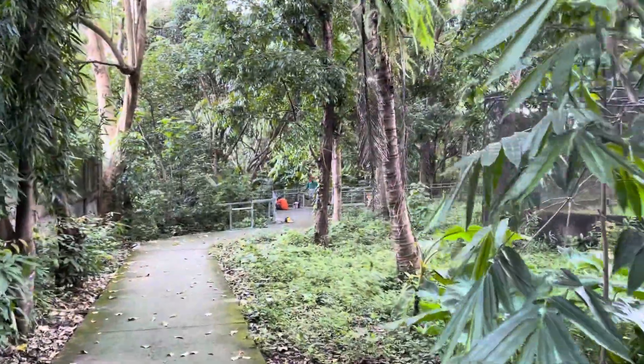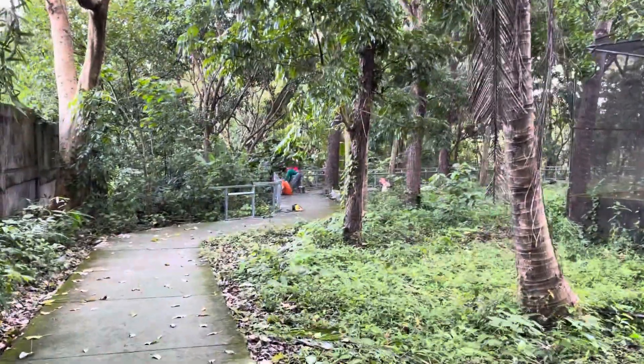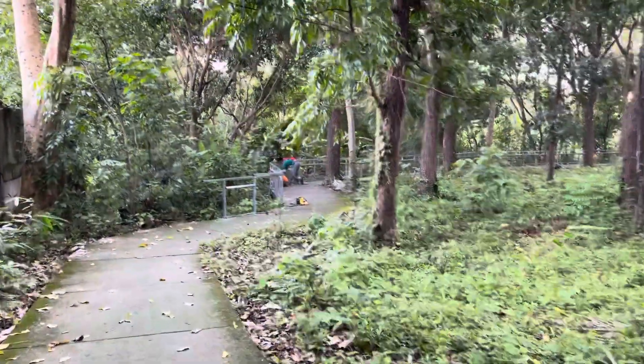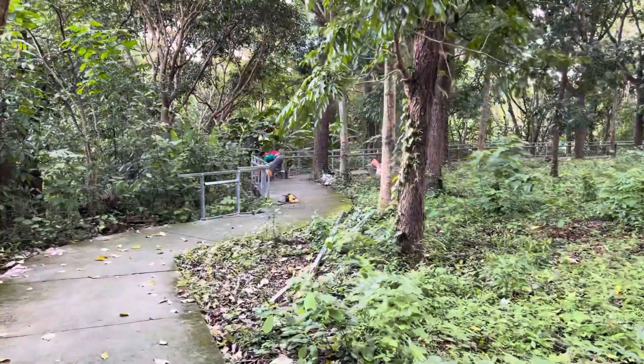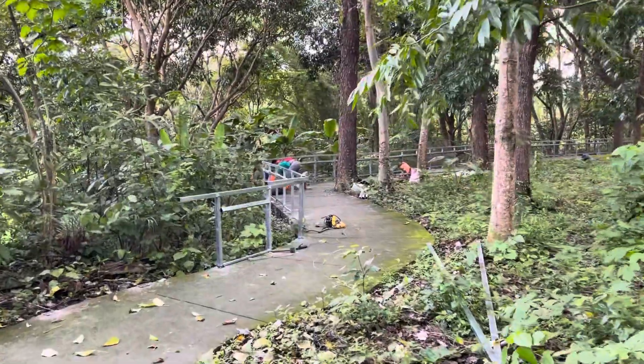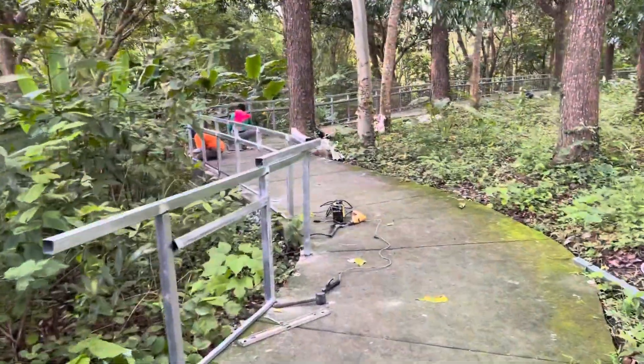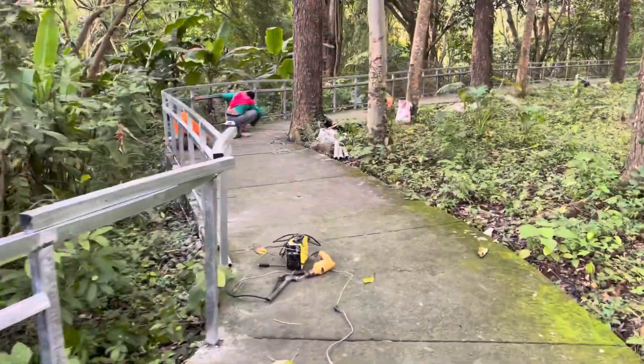Hey guys, I'm going to take you down here and show you some work that's being done in the park. They're redoing the park here, it's just about done. They're putting in a fence along here — it used to be you could almost walk off the side or fall over and get hurt. I want to show you this because it's coming out really nice, it's beautiful.